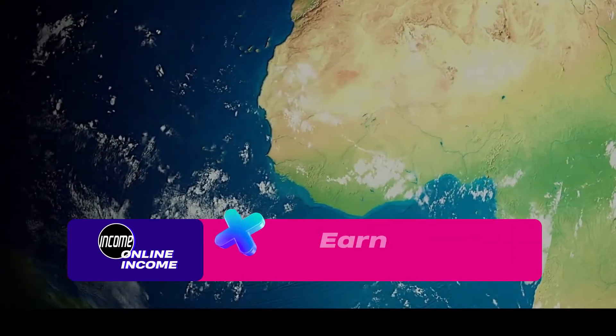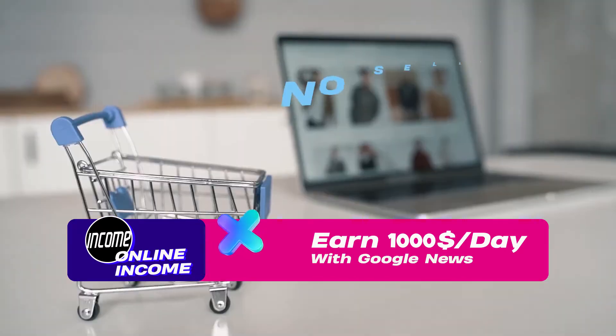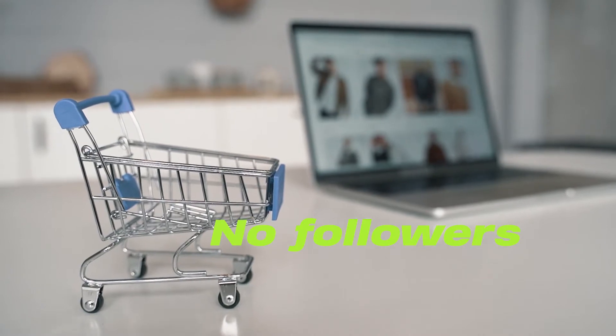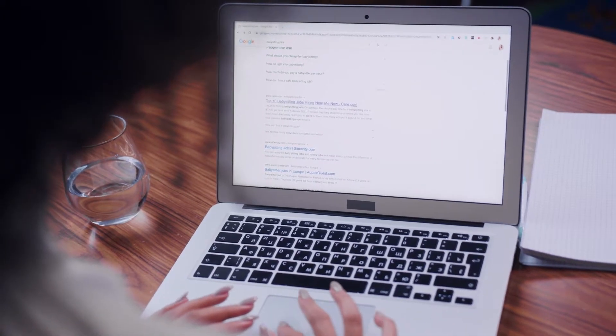This works for everyone around the world, and it's one of the easiest ways to make money online. Since there is no selling, no affiliate marketing, no social media followers needed, and no previous experience required — you just need to copy and paste some text.